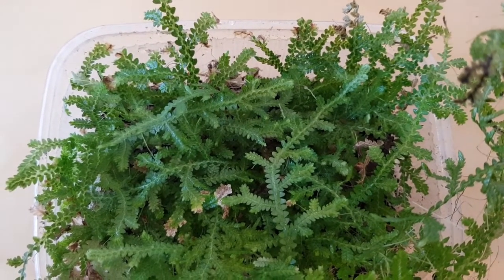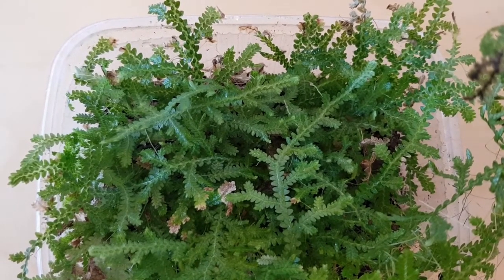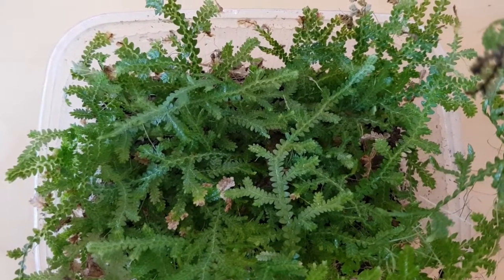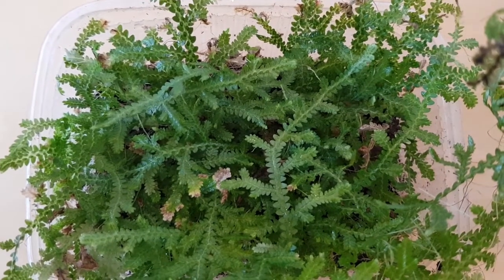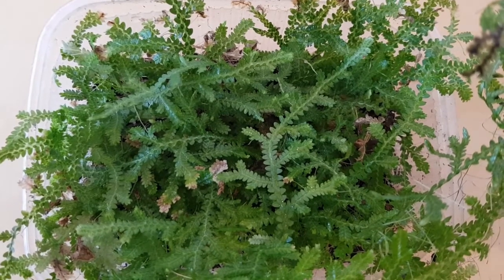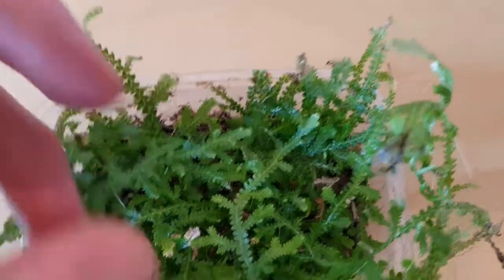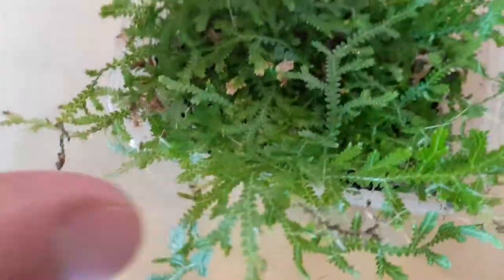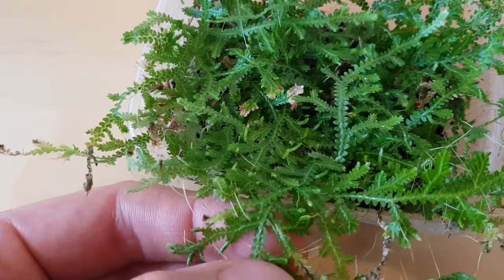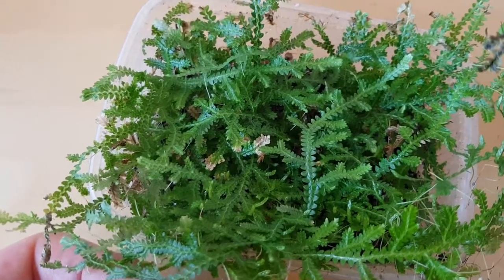Hi everyone, welcome to Matt's Plants. Today we're going to look at two unusual tropical species, both of which sort of change color — one that changes color due to the time of day or possibly the effects of light, and one that changes color due to the structure of the leaf. Firstly we have Selaginella, which is a sort of primitive fern ally dating back from a time really before true plants.